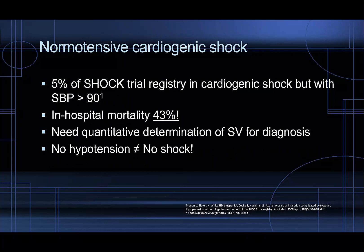I want to talk about normotensive cardiogenic shock. The SHOCK trial from the early 2000s, which evaluated early revascularization with PCI for patients in cardiogenic shock, found that about 5% of them actually had a systolic blood pressure of over 90 despite being in cardiogenic shock — which is why they coined the term normotensive cardiogenic shock. Those patients were found to have an in-hospital mortality of 43%. You're really not going to know this is going on unless you have quantitative determination of stroke volume, which non-invasively is best achieved by advanced critical care echo at the bedside.